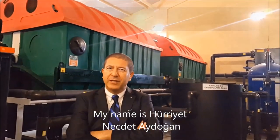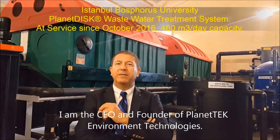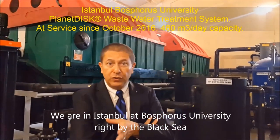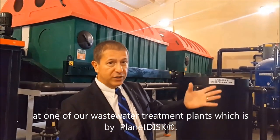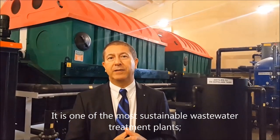Hello, my name is Hürriyet Neşet Aydoğan. I am the CEO and founder of Planet Tech Environment and Treatment Technologies. We are in Istanbul at Bosphorus University, right by the galaxy, at one of our wastewater treatment plants, which is by Planet Fisk. It is one of the most sustainable wastewater treatment plants.